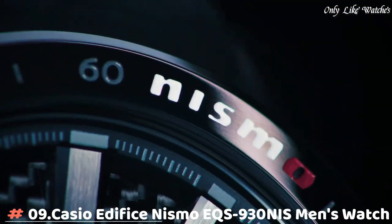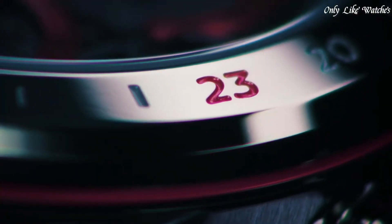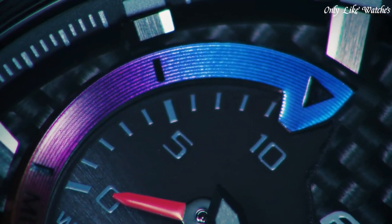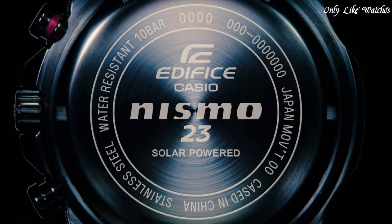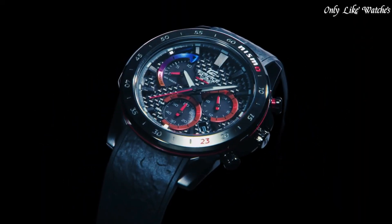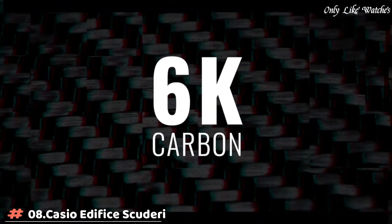Number 9: Casio Edifice Nismo EQS-930NIS men's watch. It has Japanese solar quartz movement and 5661 caliber. Stainless steel hard coating case of round shape, case dimensions are 47.5mm in diameter and 12.3mm in thickness. Display type analog, mineral glass, polymer band, band color black, water resistance 100 meters. Features include chronograph, date, power reserve indicator, and limited edition numbering.